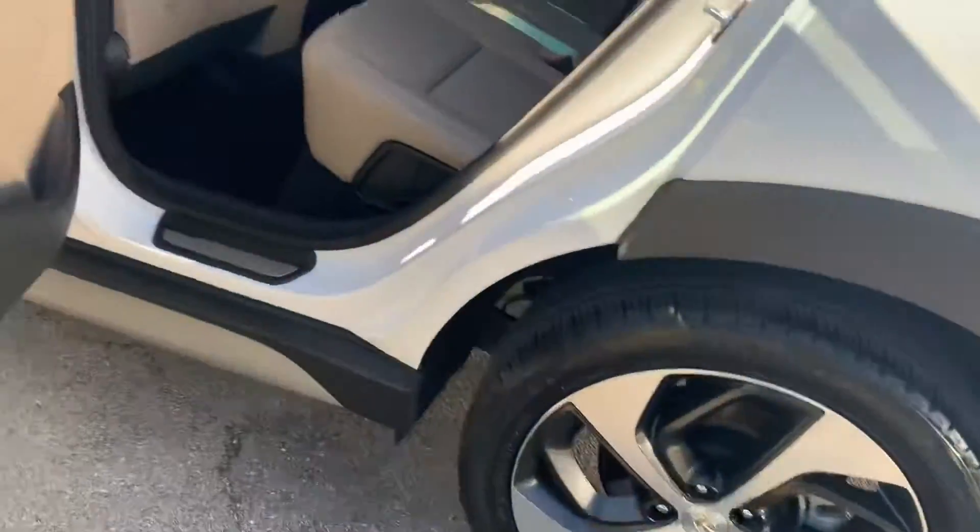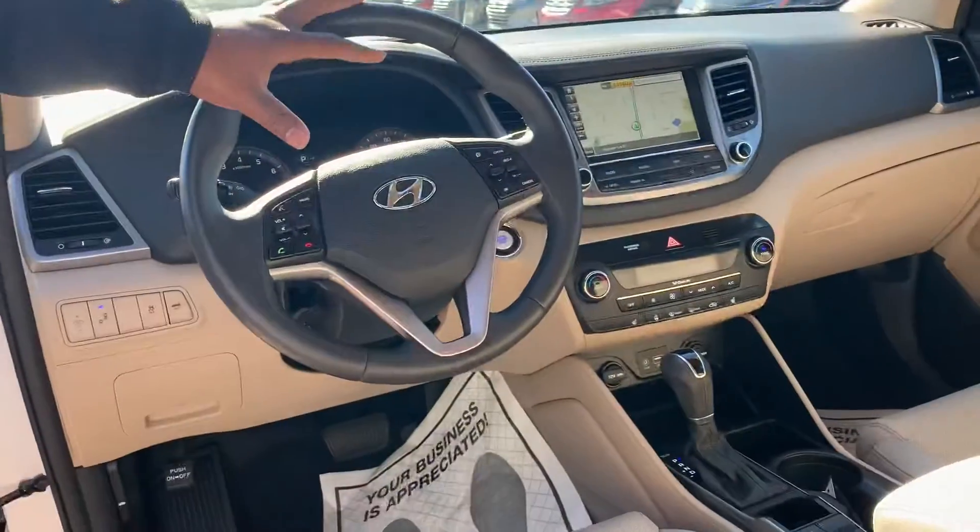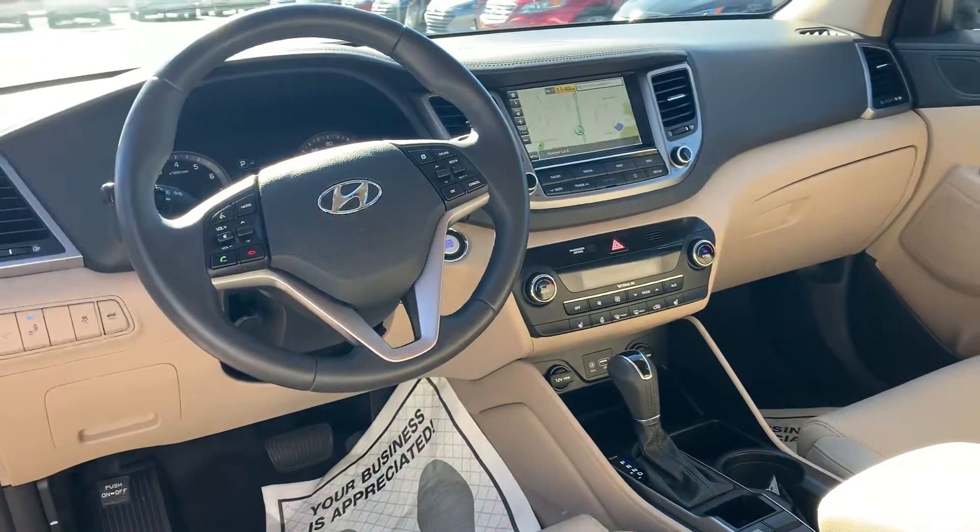Why don't you follow me, I'll show you inside. It comes with this beautiful beige leather interior, an 8-inch touchscreen display, Apple CarPlay, as well as Android Auto and a backup cam. But that's not the best part about it.